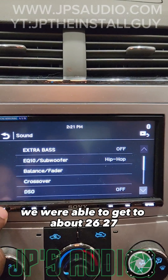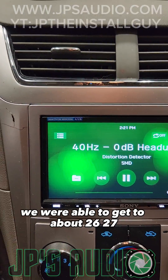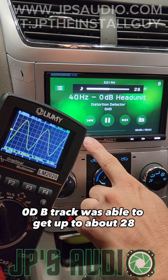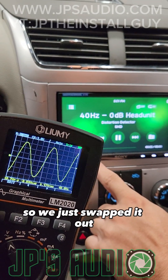With the 40 Hz 0 dB track we were able to get to about 26-27, and with the 1 kHz 0 dB track we were able to get up to about 28. The speakers were still under warranty so we just swapped them out.